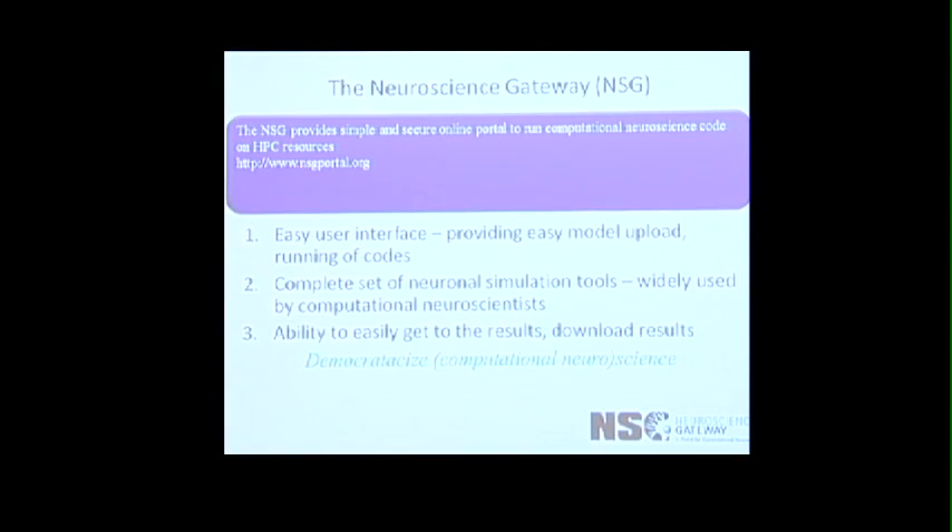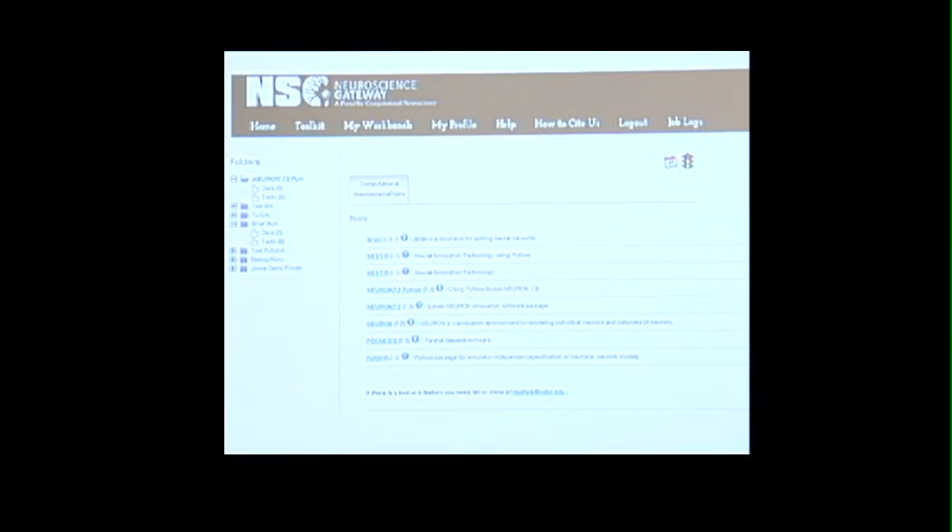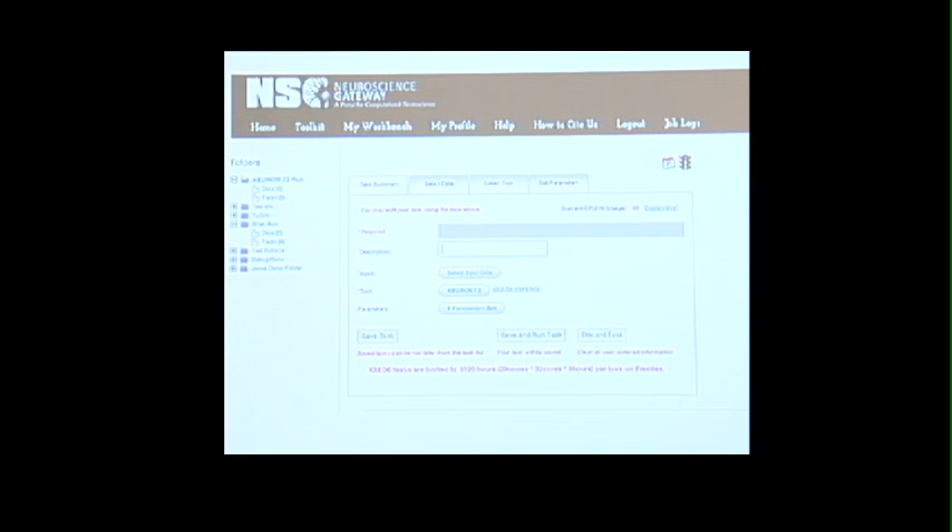We did not do this from scratch. We took the framework of a very successful gateway for the phylogenetics community called Cypress, and we adapted that code for the neuroscience community. This was viewed very positively by NSF. What you see now is just a screenshot of our portal, listing all the tools that we provide currently. This is exactly what a user will see — they can upload a model, select the tool, and run their simulation.